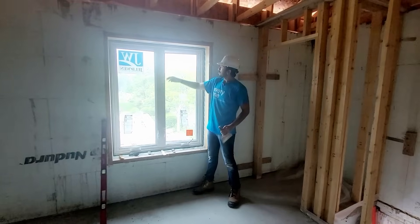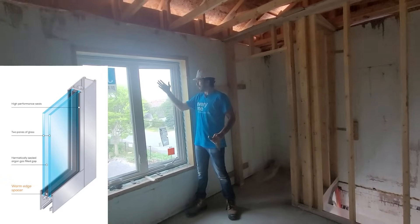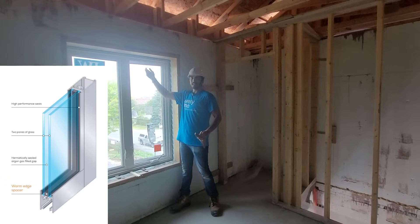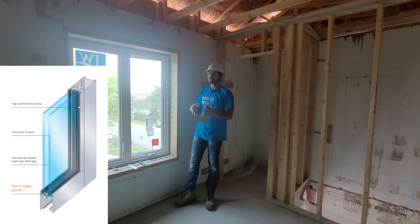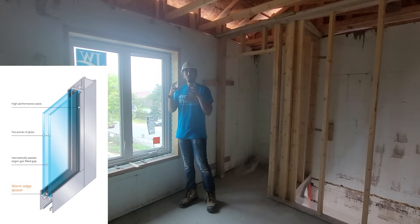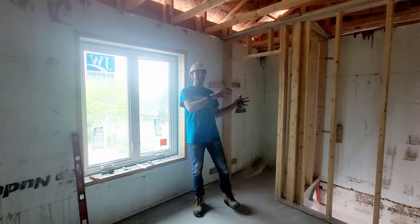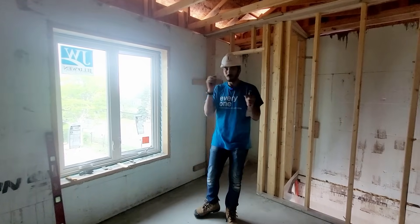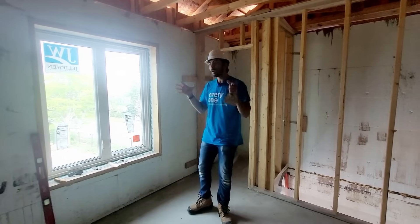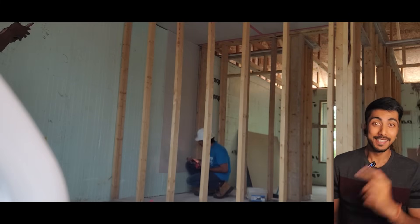These are double-glazed windows. There is one glass layer, then a vacuum or gas-filled space in between, and then another glass layer. This insulates the house further, making it more weatherproof, more resilient, and more energy efficient. This is how construction goes here in Canada, and I'll keep showing you more such construction details.